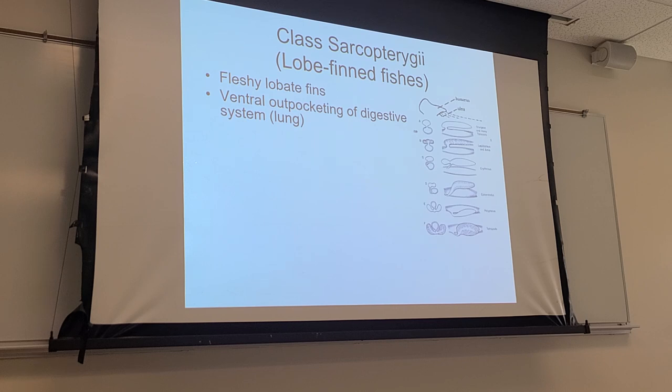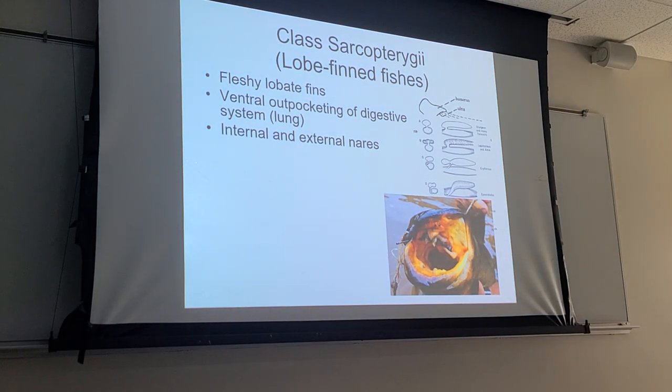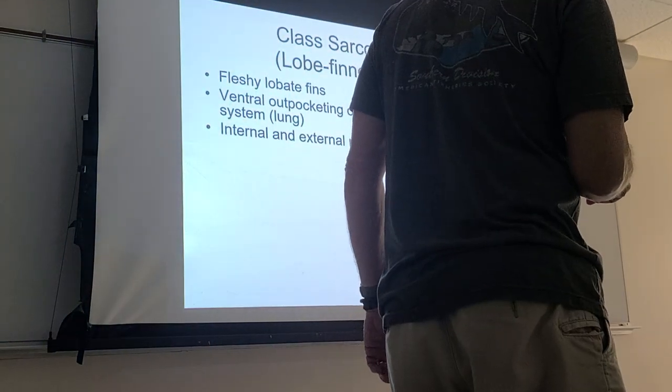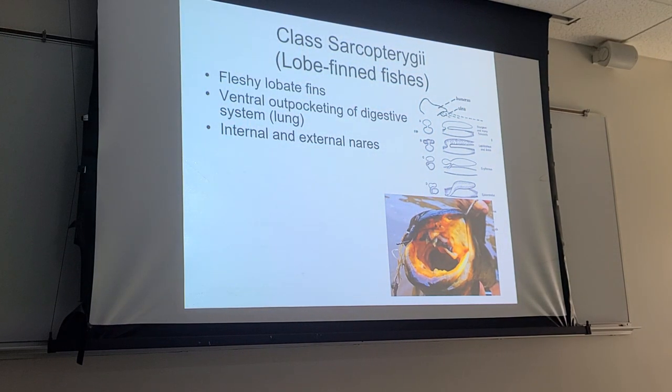Those are two of the key features, and of course their name comes from the morphology of the fins — lobe-like, supported by bony elements on the inside. They also have internal nares: the external nares are outside, and the internal nares open into the buccal cavity, just like a frog, allowing these organisms to pull air in through the nostril into the buccal cavity and then push it into the lungs. The ray-finned fishes don't have that — they have external nares only, with no connection between the environment and the buccal cavity through the nostrils. That's only for chemosensory capabilities.